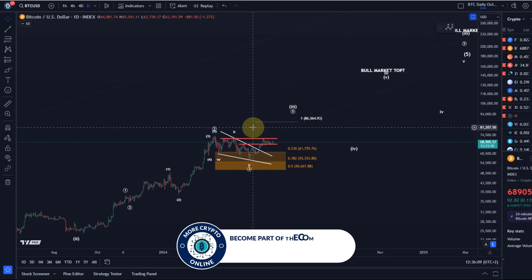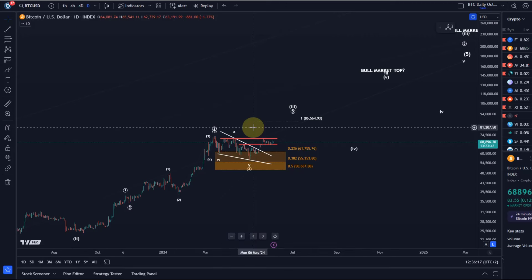Bitcoin already moved from around 15k to 70k, so it's not going to do the same percentage increase again this bull market. The wave structure suggests something different — maybe we get another 2x out of it for Bitcoin, which is still significant, but that means most of the bull market is technically done by definition.